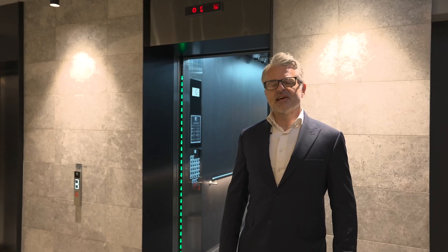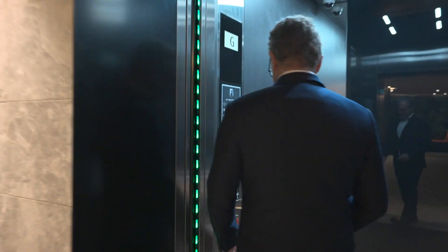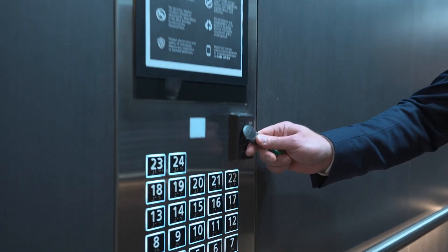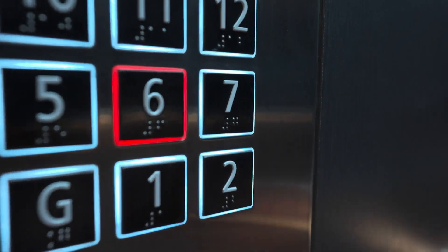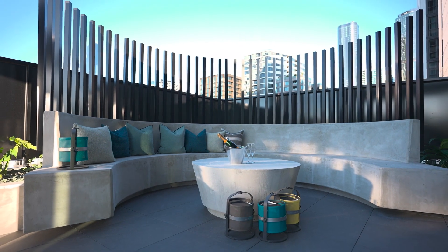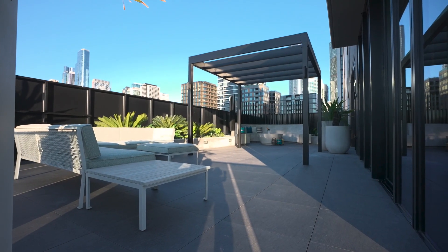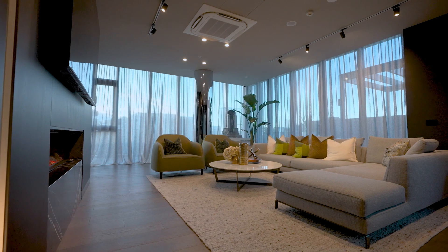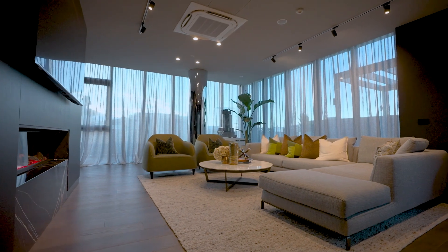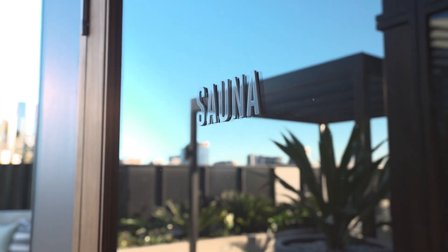Now come with me, let's take the lift to the Level 6 Residence Lounge. On Level 6, residents can relax in the lounge, book the private dining facilities, and enjoy a sauna as well.